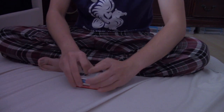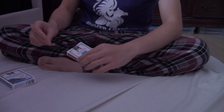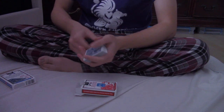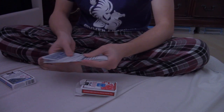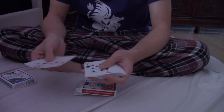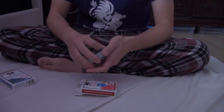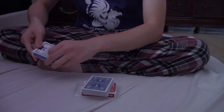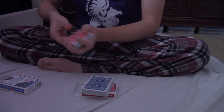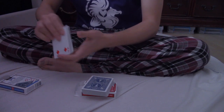Now here's where things get crazy. If I take this red deck, I just snap like this. Watch. See now, the blue deck is in the red box, with all the jumbo faces. And that means in the blue box are all the red cards, with the standard pips.